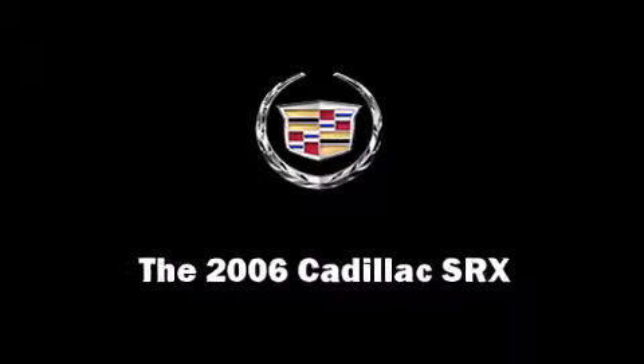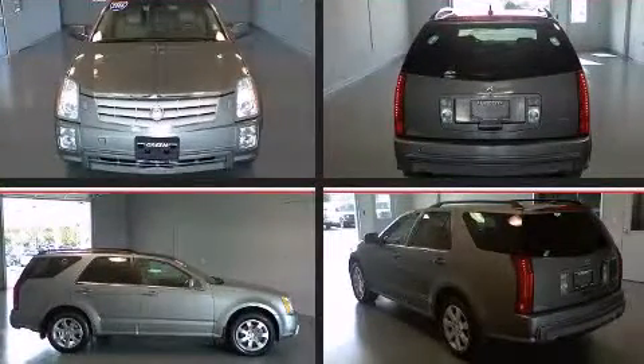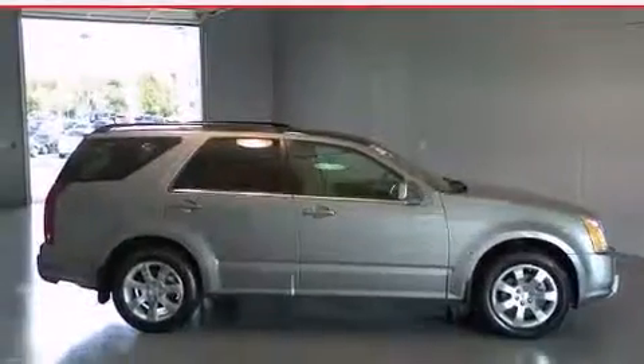Take command of the road in the 2006 Cadillac SRX. Under the hood, you'll find a six-cylinder engine with more than 250 horsepower, providing a smooth and predictable driving experience.